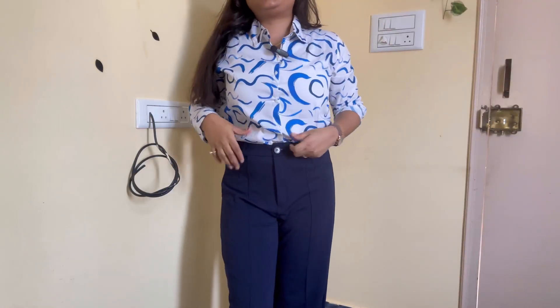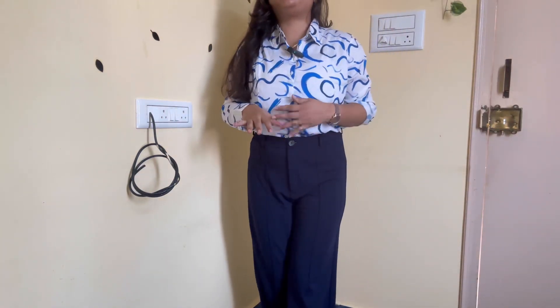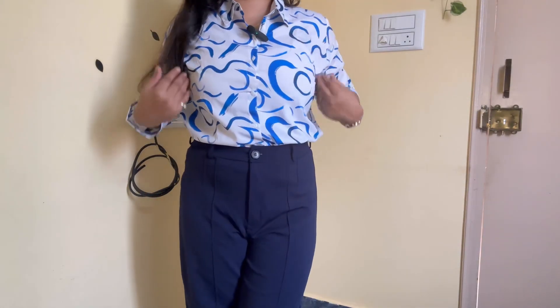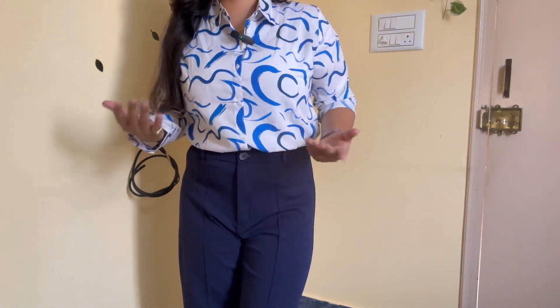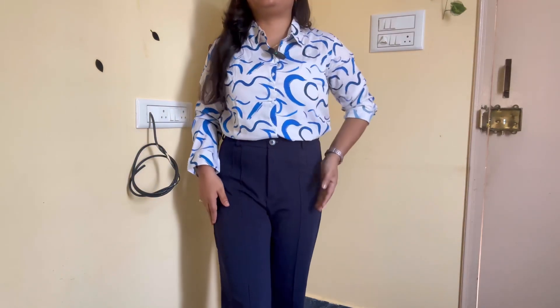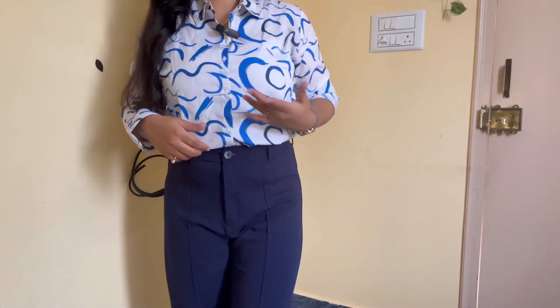So let's see how it looks. Guys, after wearing this shirt, you can see it on the back side and the front — it's a very classy look. And the color combination is just wow. With this, if you wear a sky blue color it will look good, but I didn't have a sky blue so I wore a navy blue color.